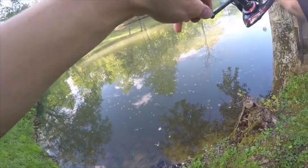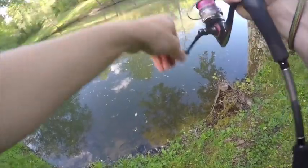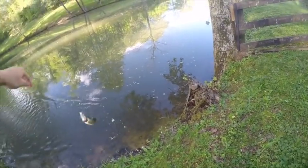Got him — there he is, just like that. That time I was walking it after a long pause. I let all the rings disappear and then just started walking it back a little bit, and he hit it.